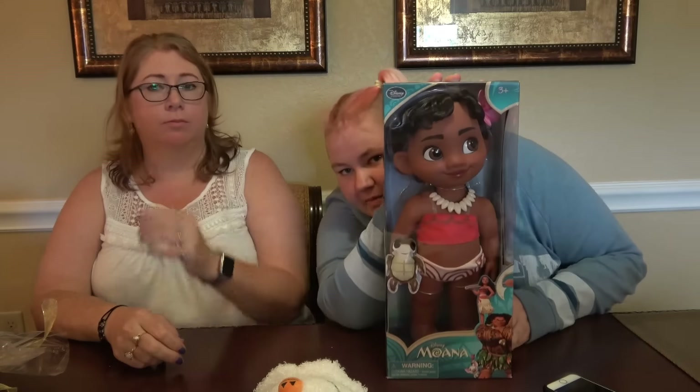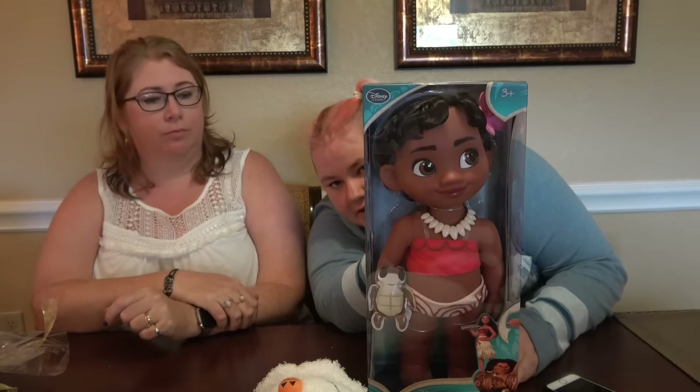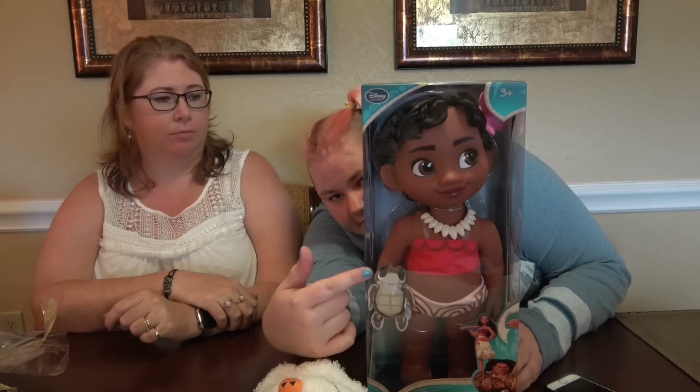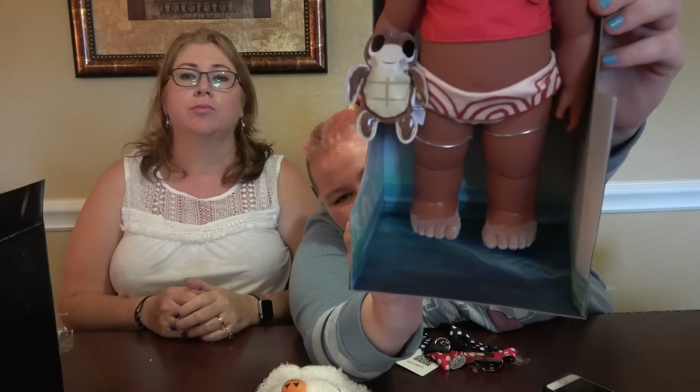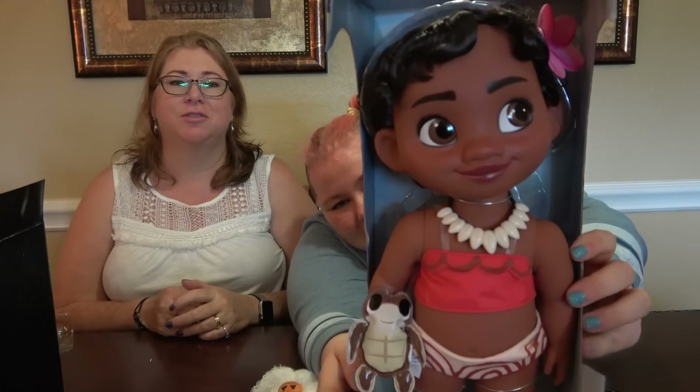I got this yesterday — this is like my main present from my grandmother. It's a baby Moana doll — she's very cute. I wanted to get her out of the box to show you the feet. She's so cute.